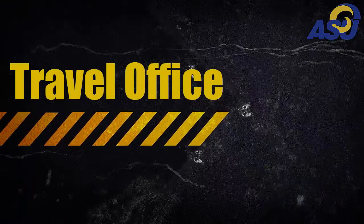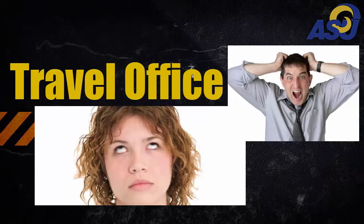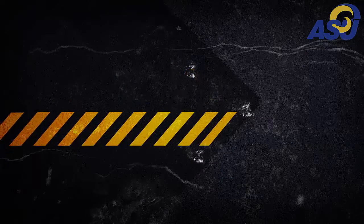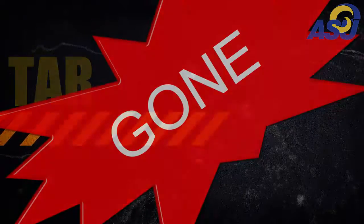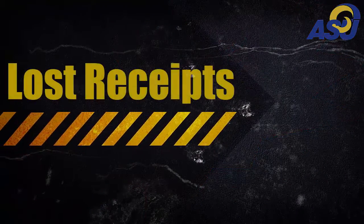Is the ASU travel submission process getting you down? Well, your troubles are over. TAR, gone. Expense logs, gone. Lost receipts, gone.